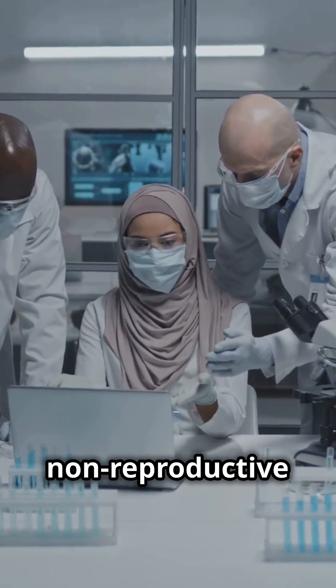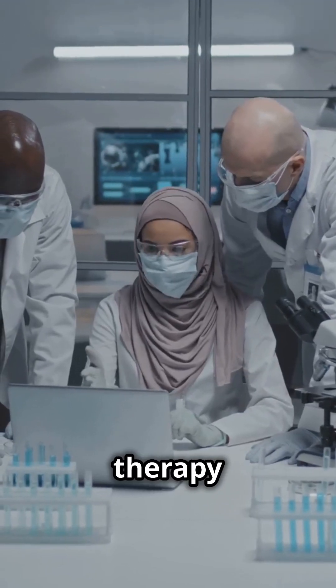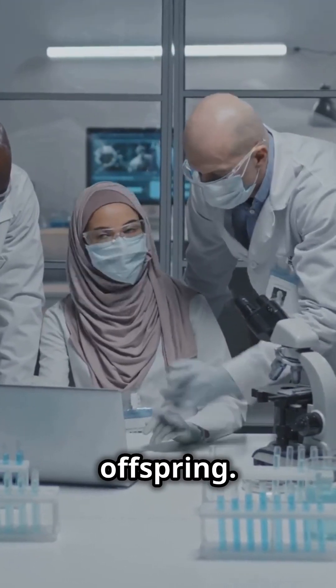Somatic gene therapy targets non-reproductive cells in our body. This means the changes made by this therapy affect only the individual being treated and are not passed on to their offspring.